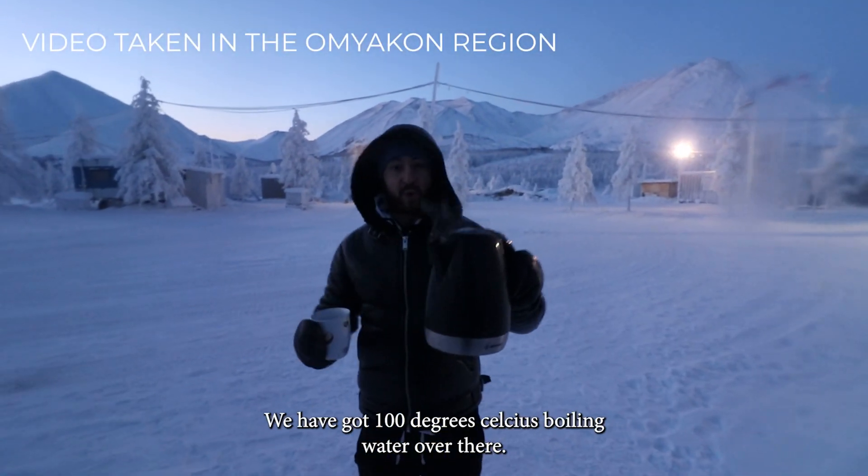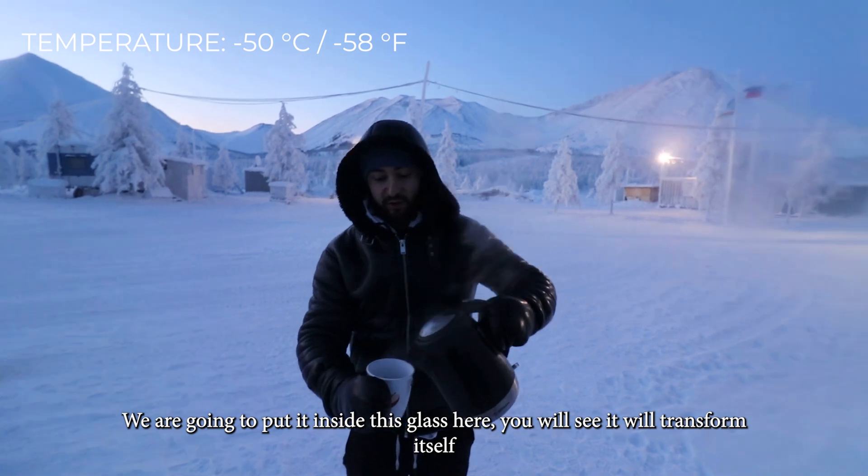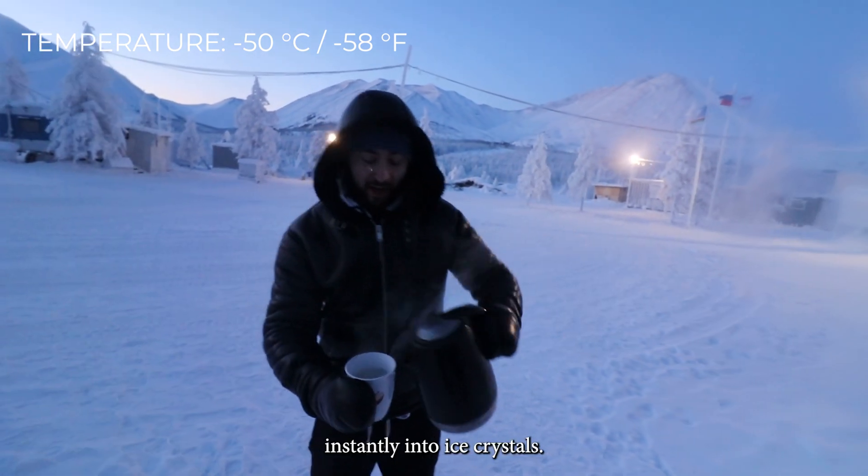We have got 100 degrees boiling water over there. We are going to put it inside the glacier and you will see it will transform itself instantly into ice crystals.